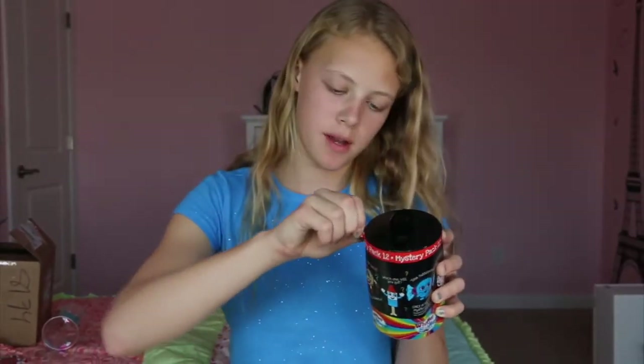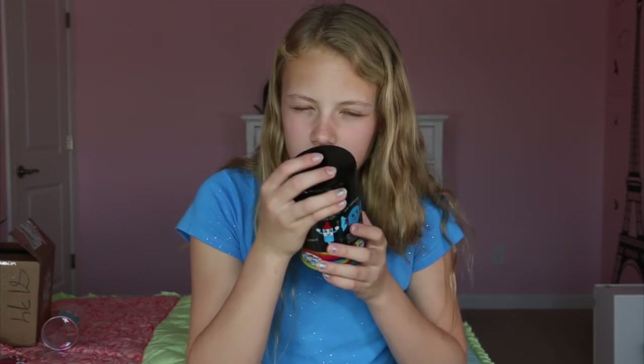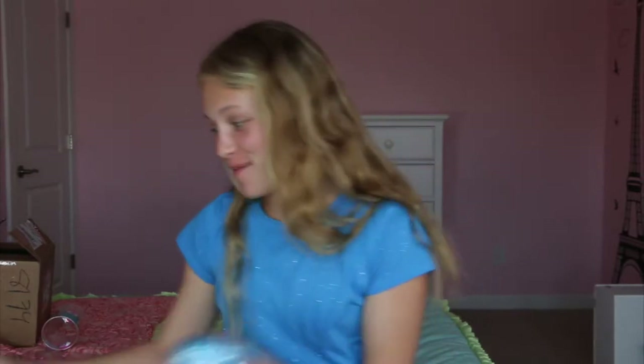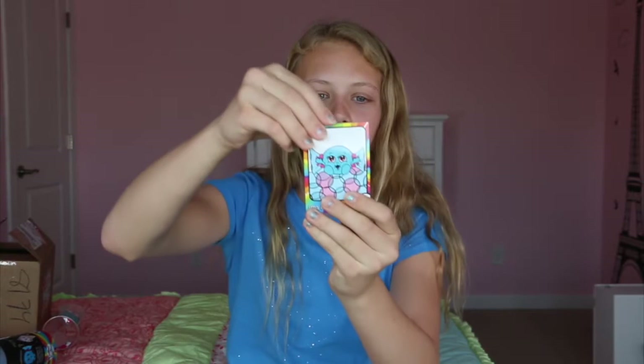On to the mystery pack! I'm going to open it normally this time because it seems much easier to open it normally. I can smell it through the thing — it smells good. Ready? Set. Poof. Oh! It's the bubble gum one! You guys probably don't know what I mean, but — wait. She's the bubble gum popper. She's in Chicago.